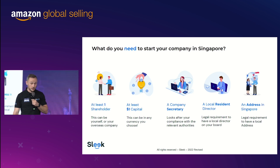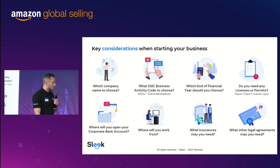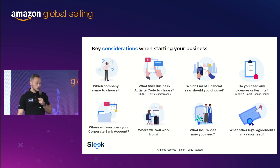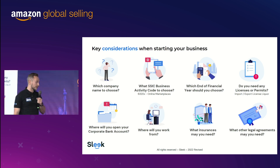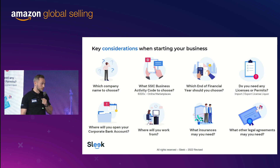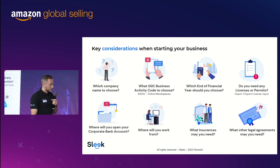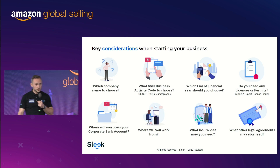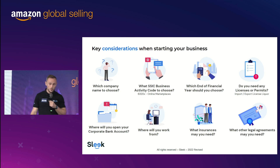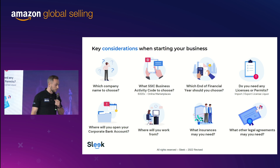Those are the five requirements you need to get started and register your business in Singapore. You will also need to have a name for your company and declare an activity code — most likely you'll be under online marketplaces, and depending on the goods you sell, you can select the most convenient option. Do you need a license or a permit? Most likely no, but sometimes yes — you may need an import and export license. If you sell liquors, that's something to be aware of. You might also need insurance for consumer liability.